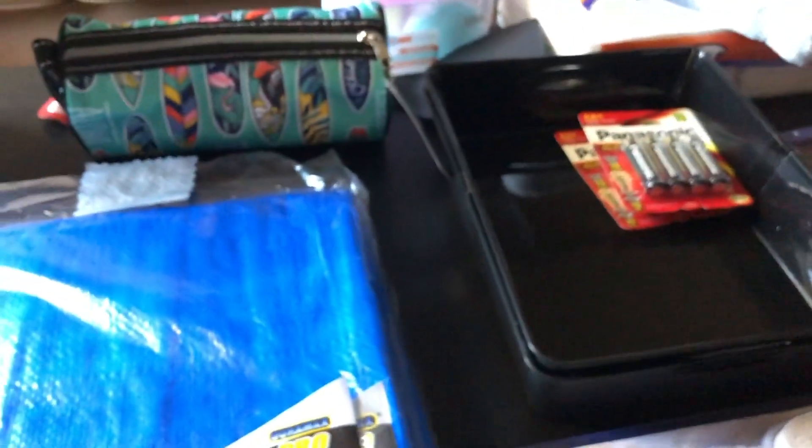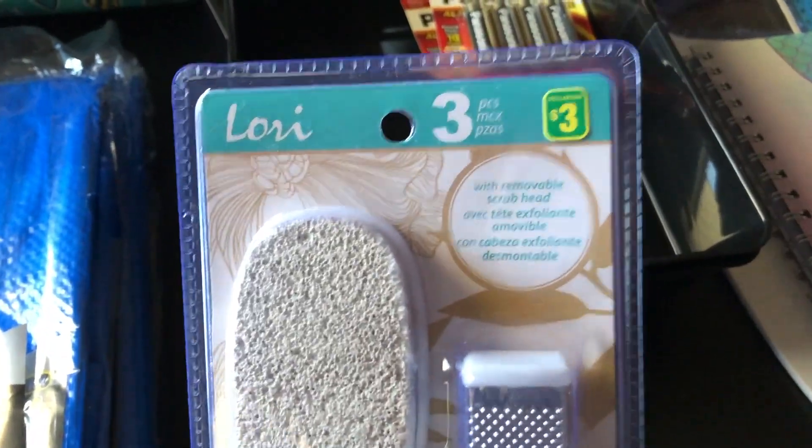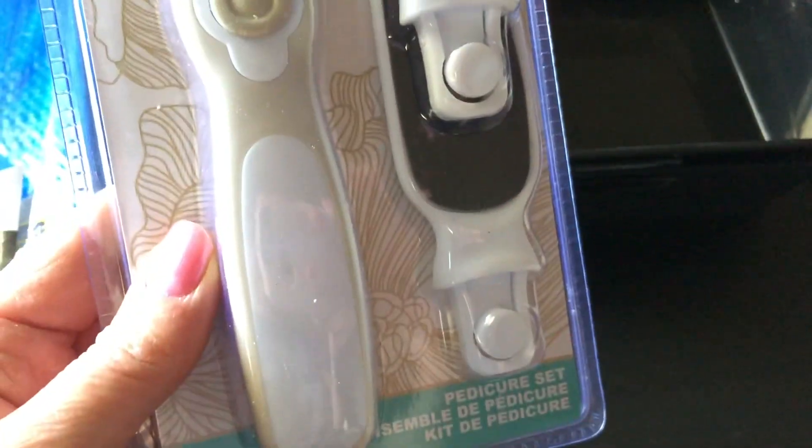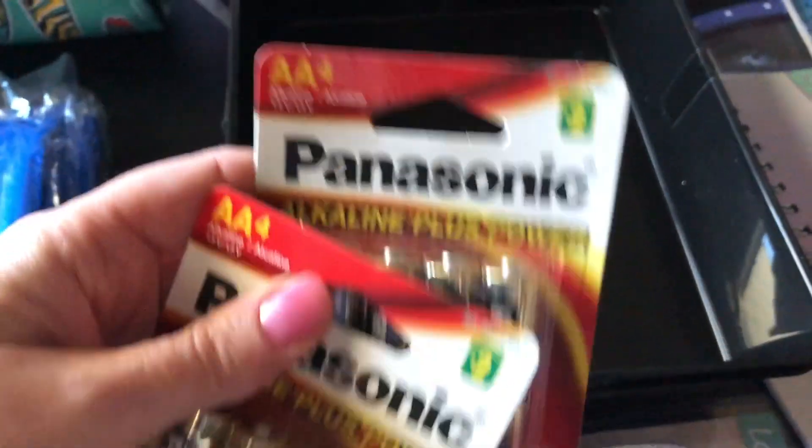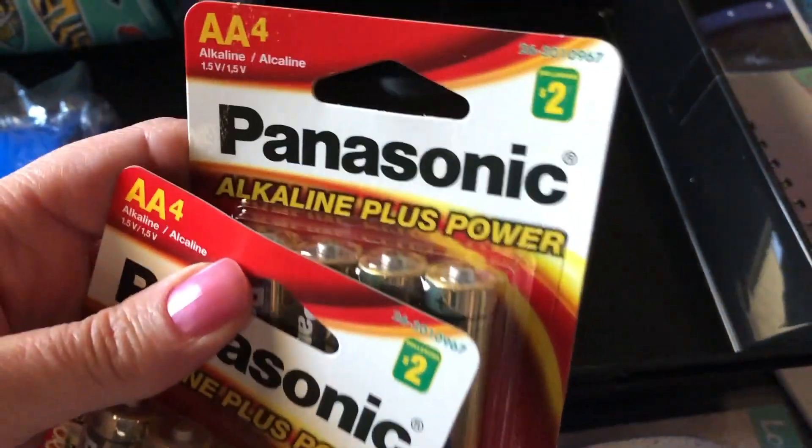And that was kind of all for the summer items. Then I just picked up some random stuff. So I got one of these little pedicure sets — it was $3.00, comes with the different attachments that you can use. That'll help since you can't go and get a pedicure right now, so you may as well do them yourself. And then I got two sets of batteries — $2.00 each for some AAs, always have to get batteries. And then this was just a two-pack of little plastic trays just to organize some stuff — those were $3.00 for the two.